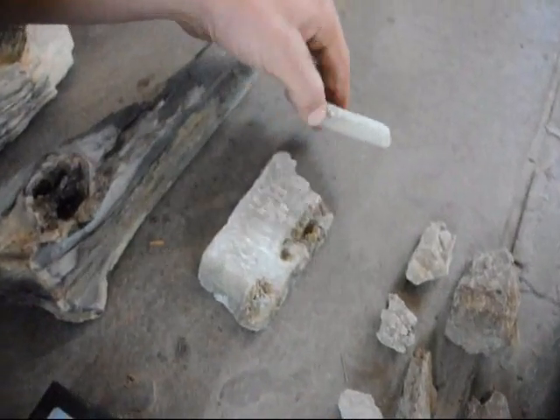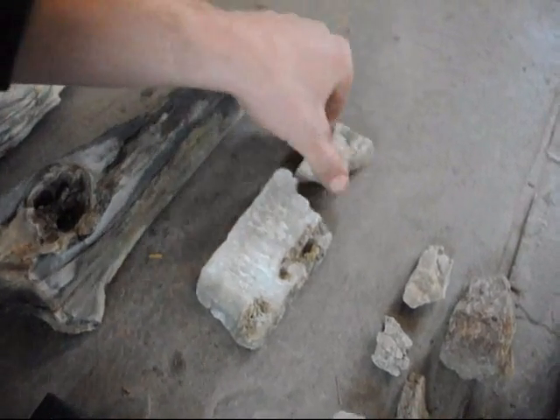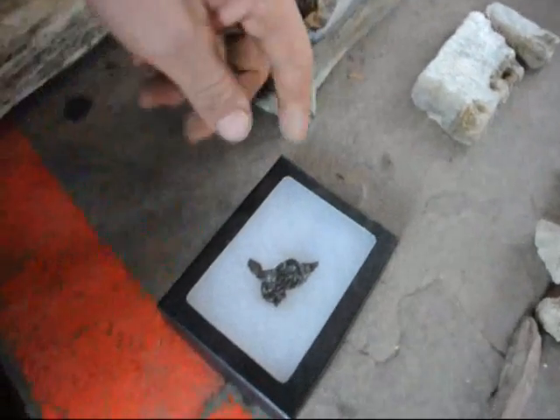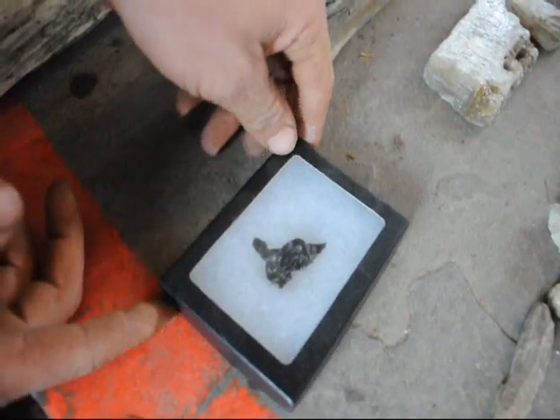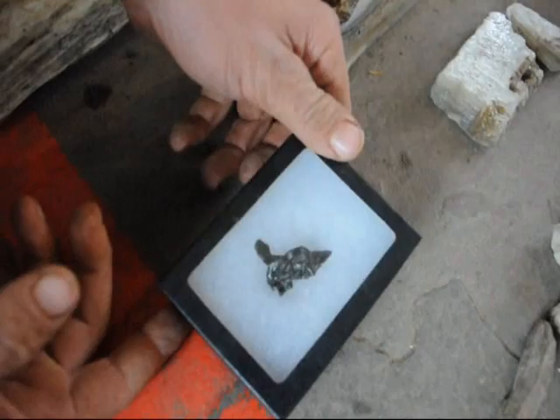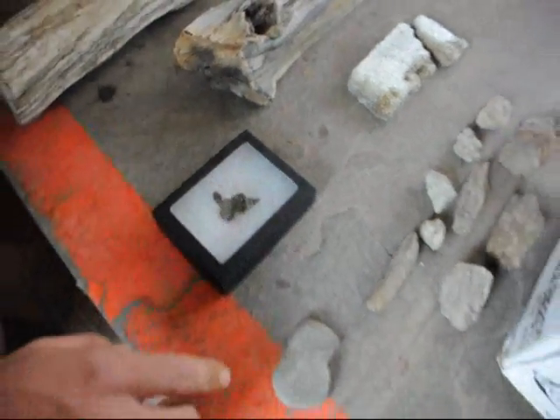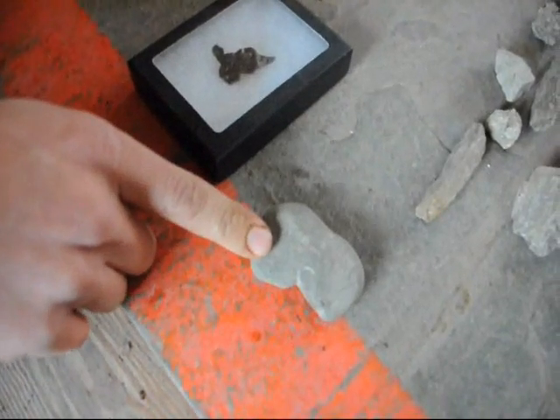This right here is calcite — it's a mineral. You can find that easily at the Flying X Ranch as well. And this really nice piece right here is called a meteorite. We find those also out in the ranches in New Mexico and Montana.